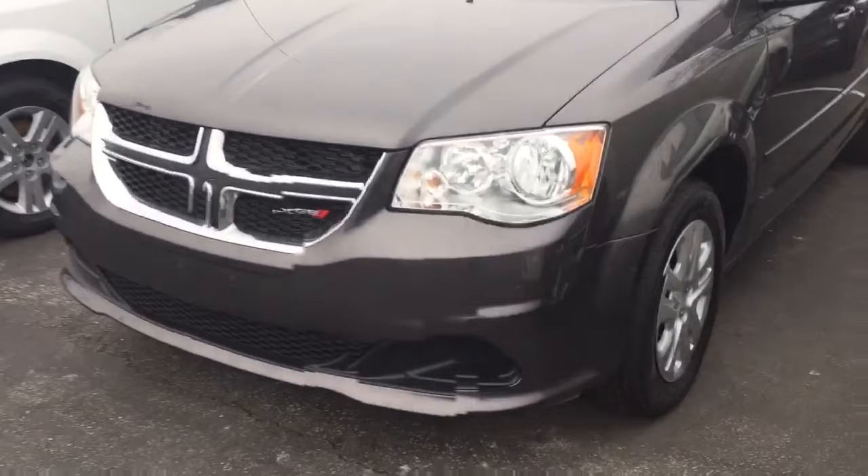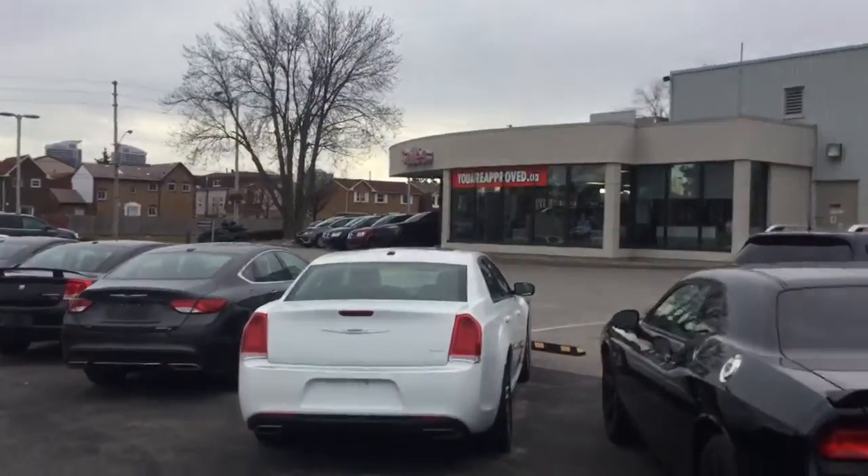It has the bucket seats, separate air conditioner for the front and the back, and the Bluetooth phone button there so that you can talk and connect. Very nicely equipped and it's very clean and well looked after. Again, this is Bill Klassen with Scarlet Town. Thank you Amy.